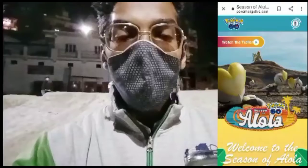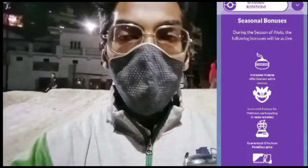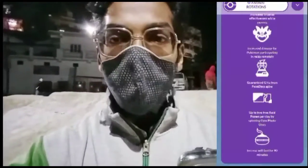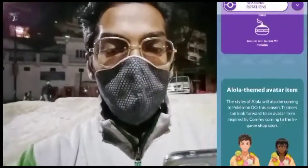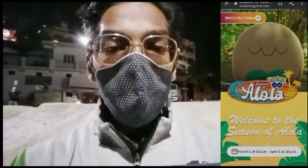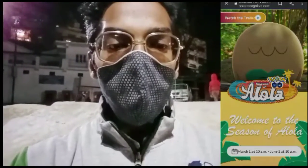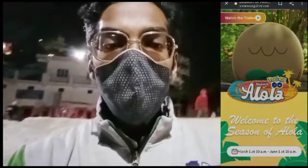Let's quickly dig into the special bonuses: increased Incense effectiveness while moving, Incense lasting 90 minutes, increased damage for Pokémon participating in raids, guaranteed different PokéStop spins, and up to two free daily Raid Passes from Gyms. The Season of Alola starts March 1st at 10 a.m. local time and ends June 1st at 10 a.m. local time — a full three months of events.